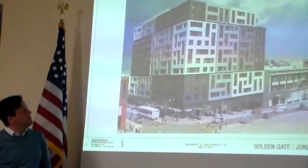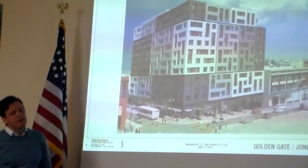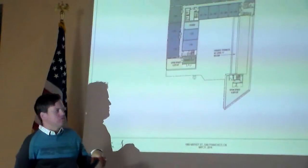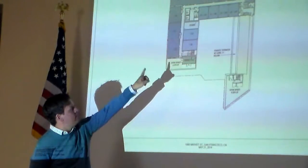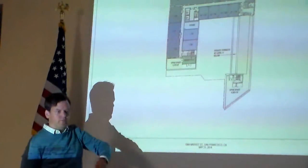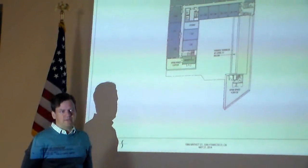A question was raised about fire escape routes visible on the facade. The building has code-compliant emergency egress stairs that are strategically located throughout the building, bringing people down to grade to the sidewalk.